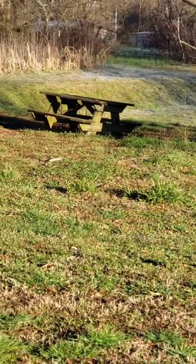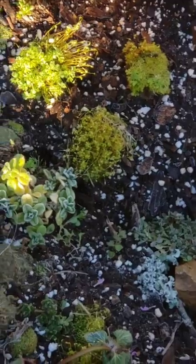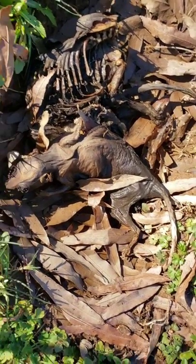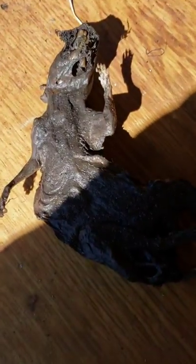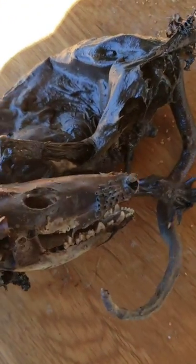Trigger warning for gross bones and stuff — these animals are mummified. The small one is the rat and the big one is the opossum. The opossum looks pretty gross but pretty cool — you can see its spine and ribs.